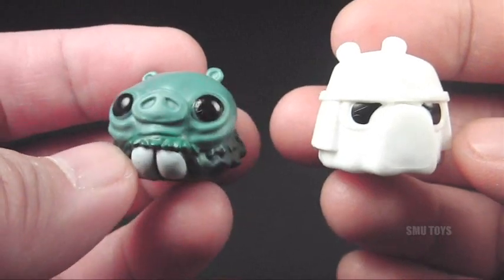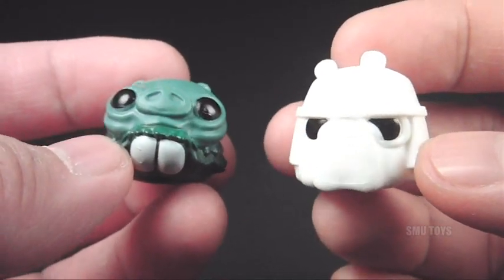And then just one more to go. These ones are pretty cool too — it's the Ponda Baba pig and the Snow Trooper pig.